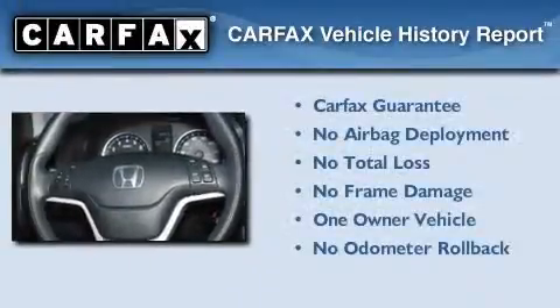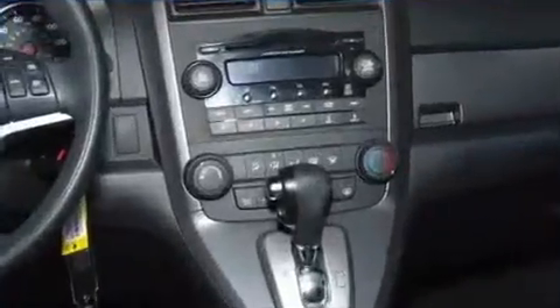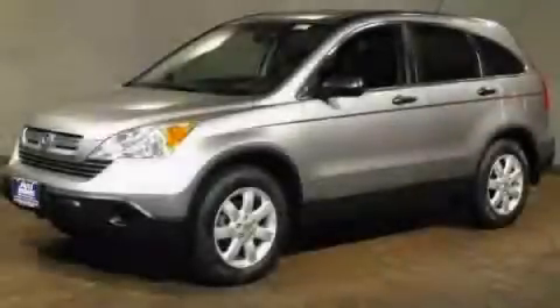This Honda has had only one owner, and it qualifies for the Carfax Buyback Guarantee. Call or visit us right now and arrange your test drive today.